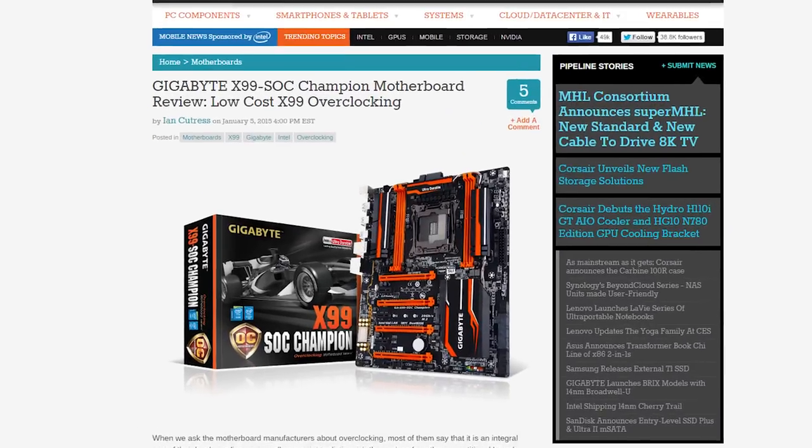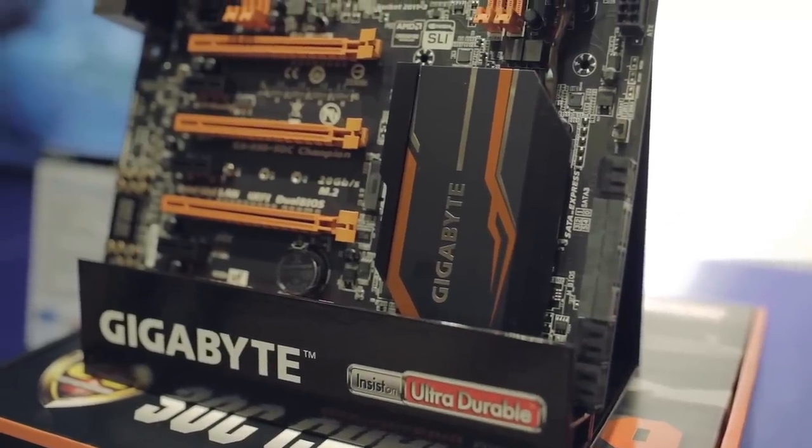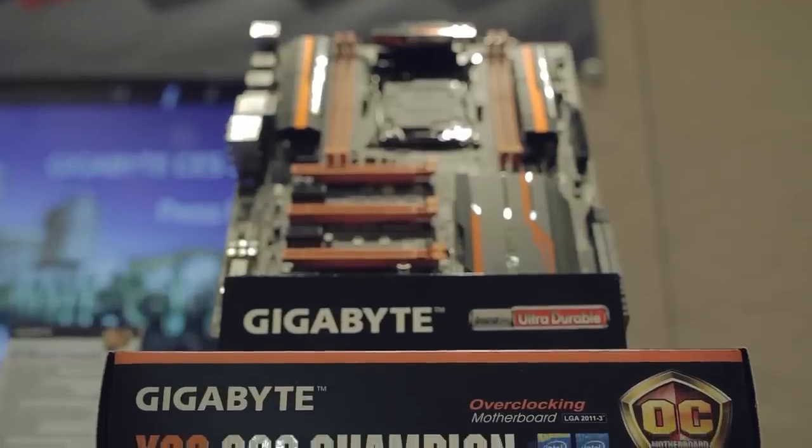Gigabyte has followed in Asus' footsteps by launching the X99SOC Champion, a board with 2083 pins rather than the standard 2011, allowing for better overclocking. Can't wait to get our hands on that one.